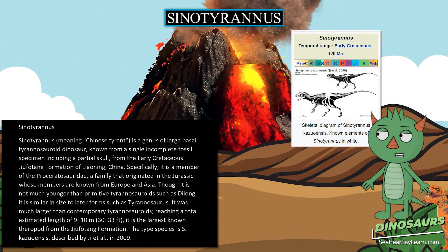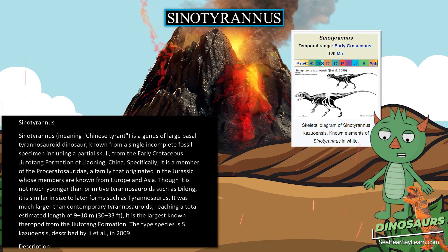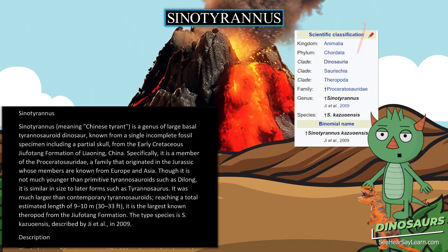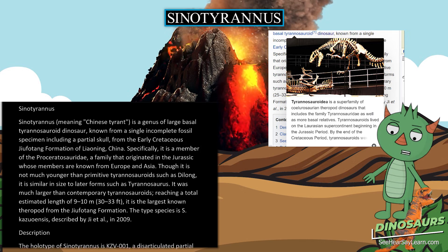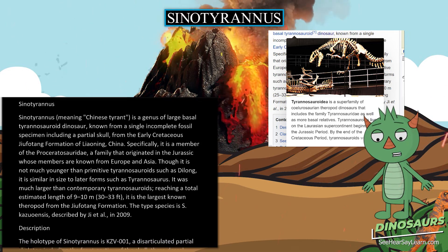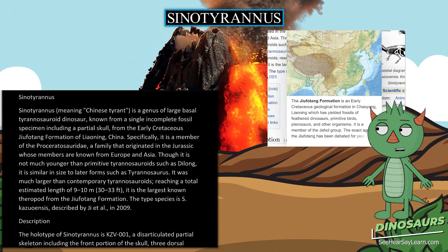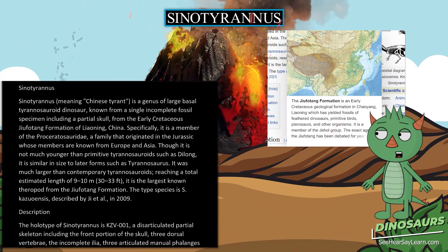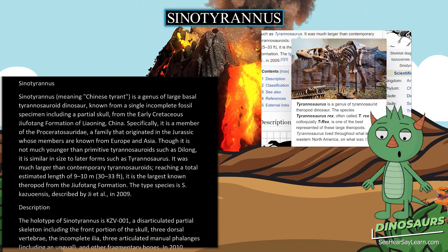Cynoduraneus, meaning Chinese tyrant, is a genus of large basal tyrannosauroid dinosaur, known from a single and complete fossil specimen including a partial skull, from the early Cretaceous Jufotang formation of Liaoning, China. Specifically, it is a member of the Proceratosauridae, a family that originated in the Jurassic whose members are known from Europe and Asia.